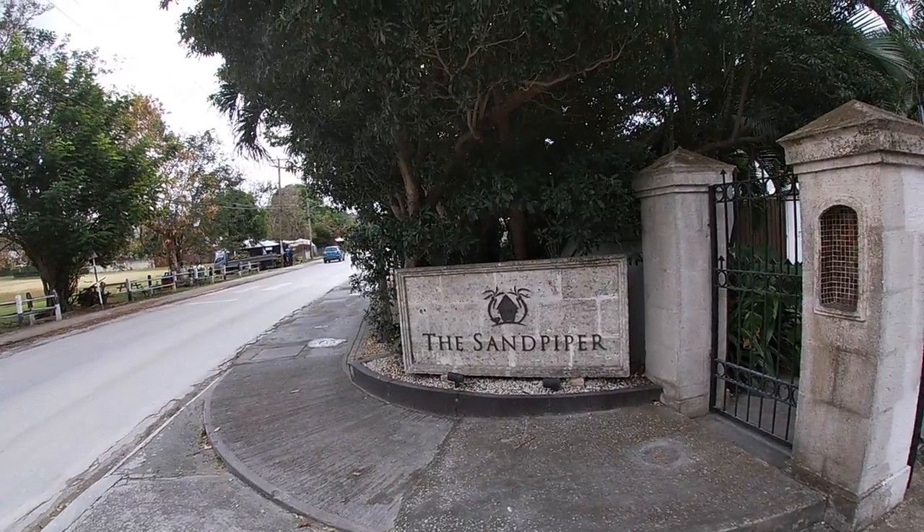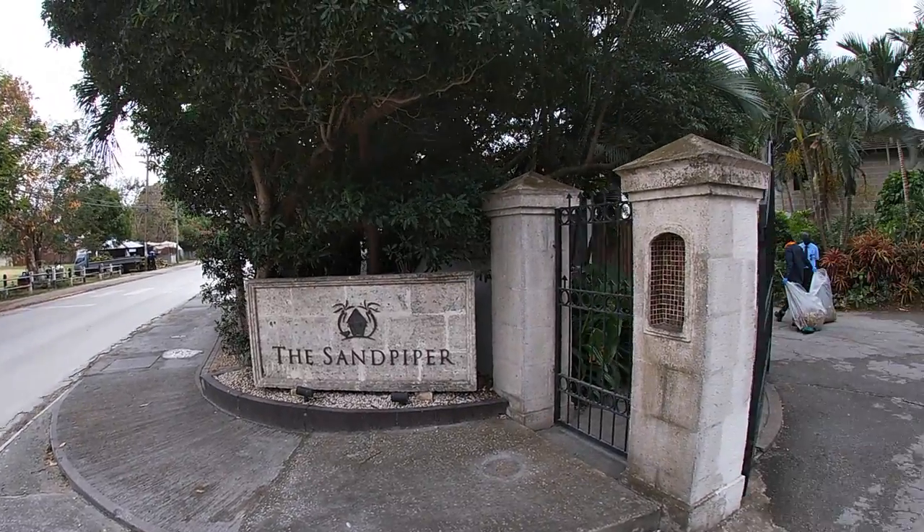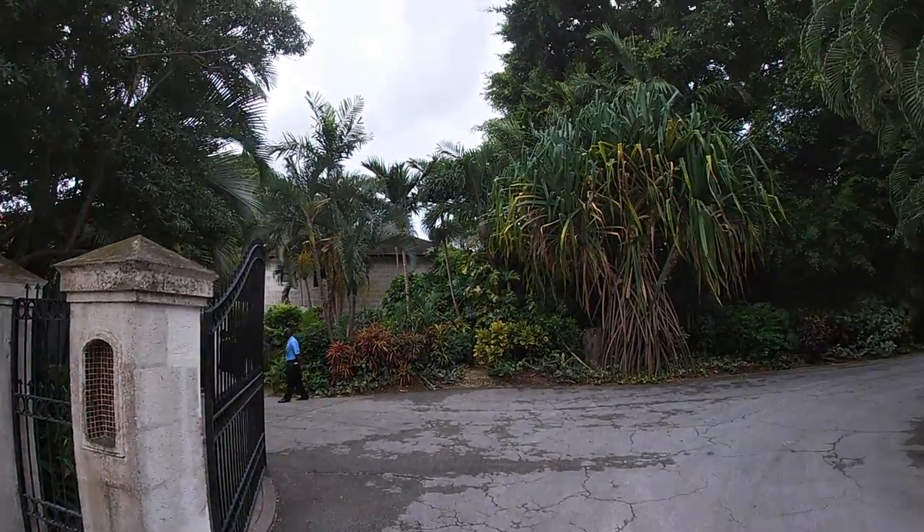All along the right side of the road here, the beach side, we have resorts like the Sandpiper. And it looks beautiful.